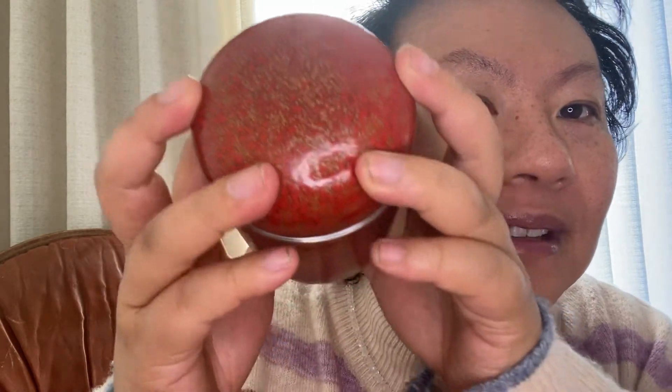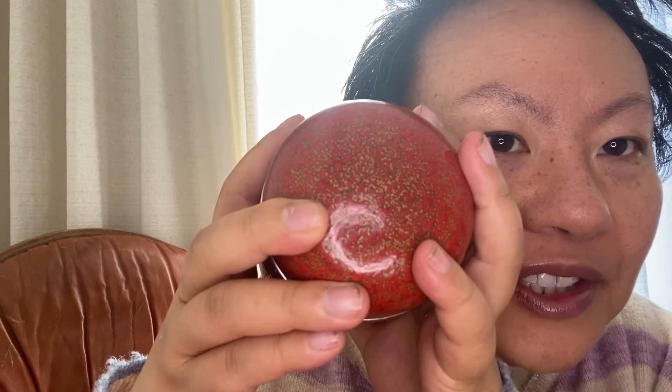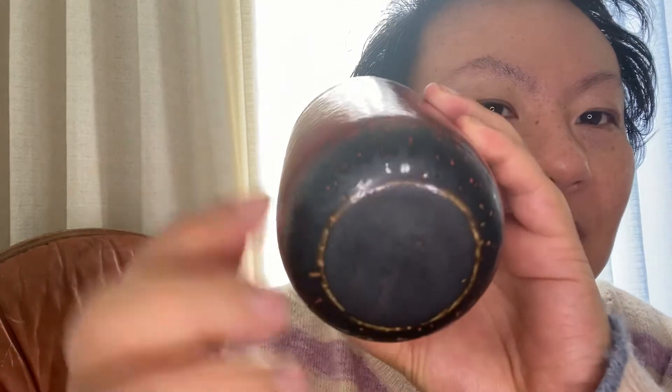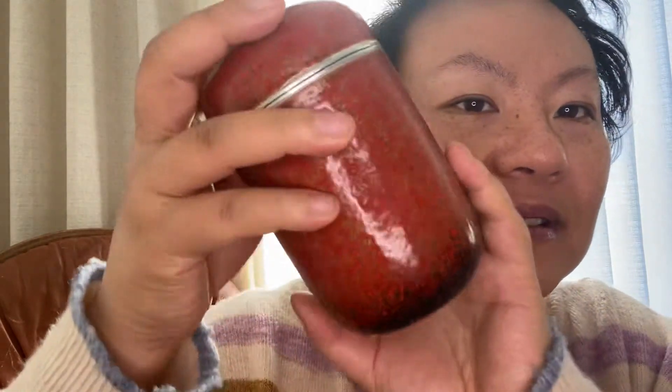Look at this glaze - it has brownish bronze flecks with this gorgeous red, and then it kind of ombres into a mattish black spots on the bottom. Isn't this gorgeous? I got this off Etsy from a tea shop that sells a lot of teas and also sells a lot of paraphernalia as well.